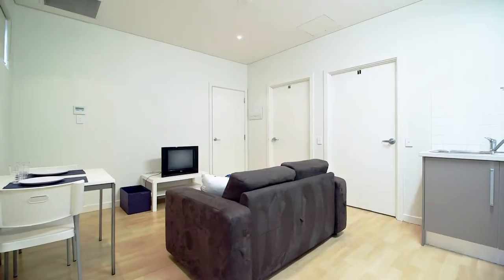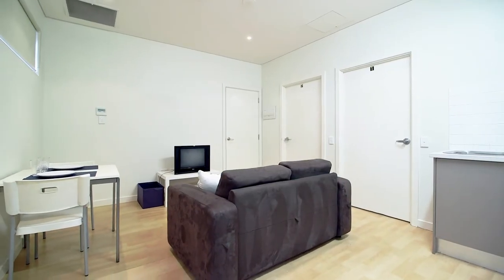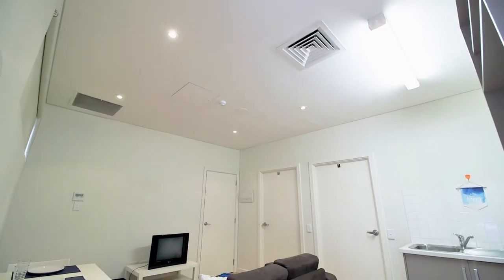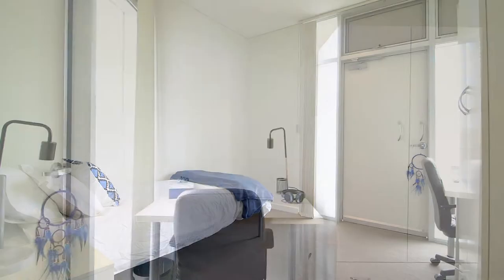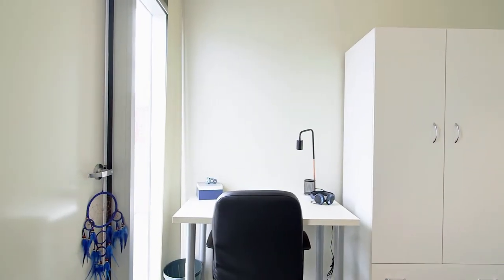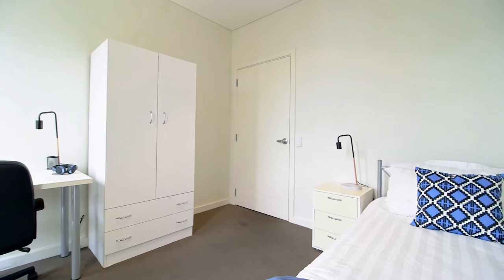Each apartment features a functional open-plan living and dining area with down lights throughout, with the bedrooms flowing from the lounge area. Each bedroom has its own wardrobe, study desk and chair, and the door is securely lockable for your privacy.